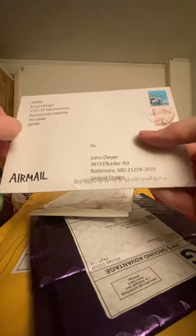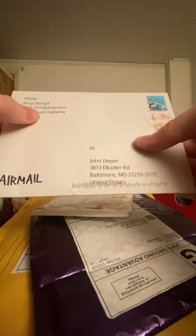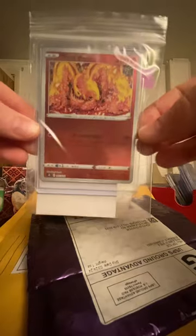These silly things are so hard to open. Also from Japan — Kiyoji Hirigai, Kounu Sushi, Saitama, Japan. Can't open this one either, guess I'm gonna have to cut it. Sorry Japan. What could it be? Oh! There's a sticker that says 'thank you so much.' Look at that — a reverse holo Moltres! Wow, what a card!